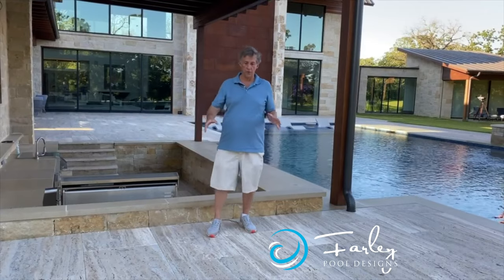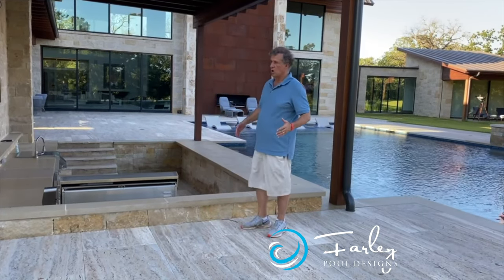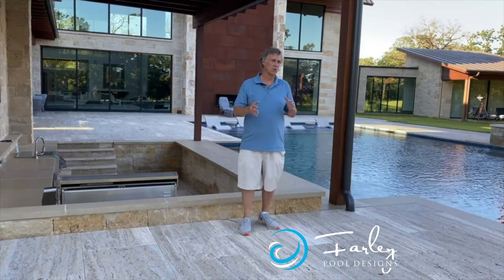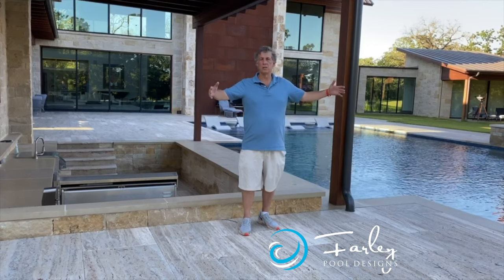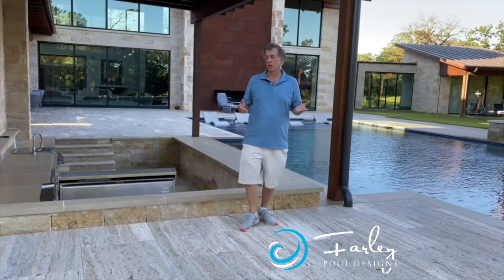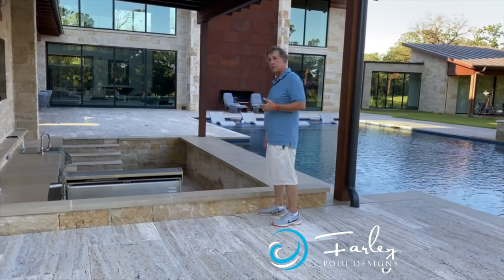This is a two-foot by three-foot piece of travertine — you want to use this in big spaces, not where there are a lot of little details. We tried to use full pieces in the pattern as it laid out, so you have to think carefully about that.